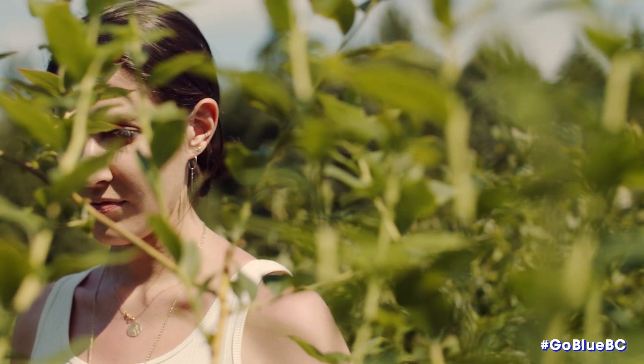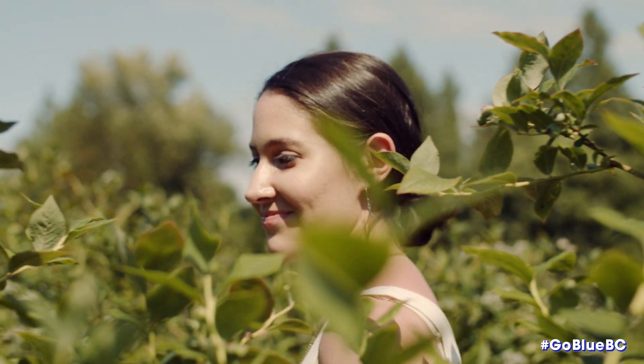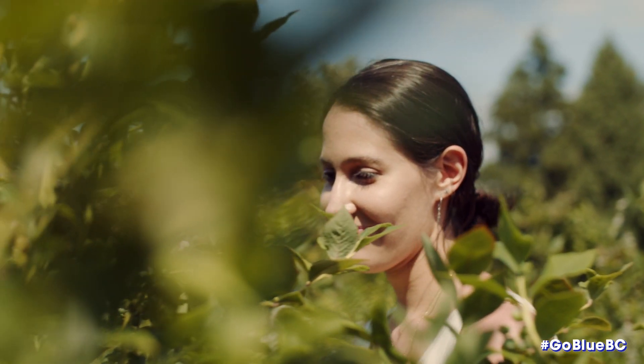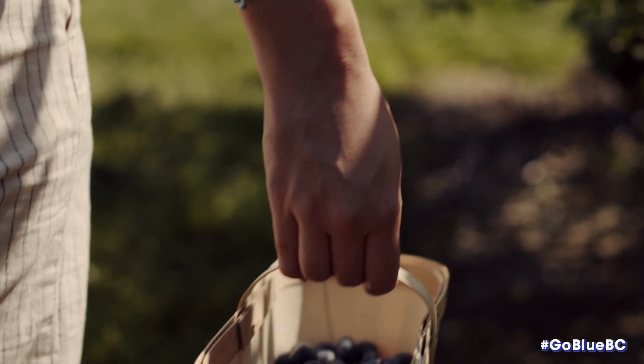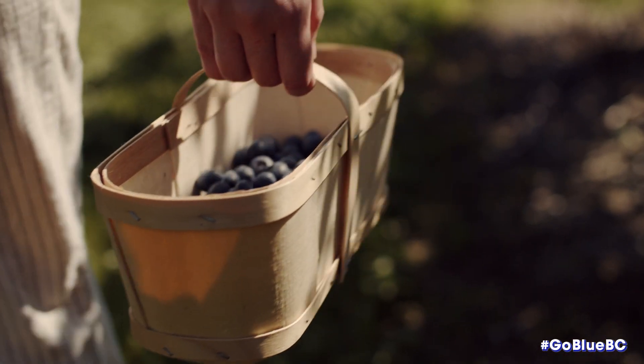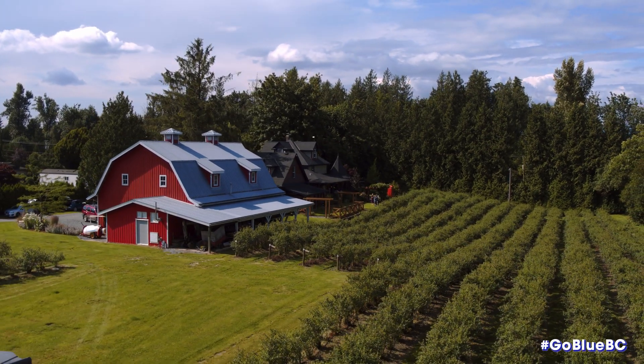This year we're charging $1.50 a pound for you-pick. The early varieties are already out but ours being mid-season, we are only going to open the last week of July. Then we'll be open for about five weeks with sales of fresh berries already picked, or you can come and pick your own.